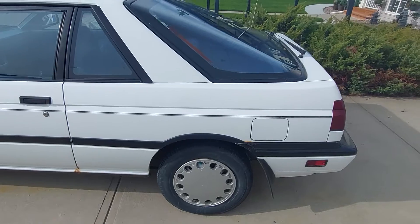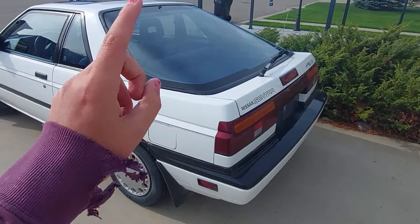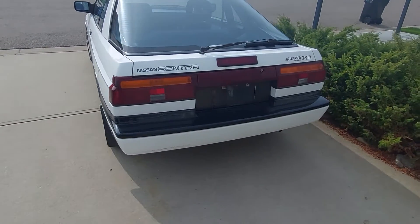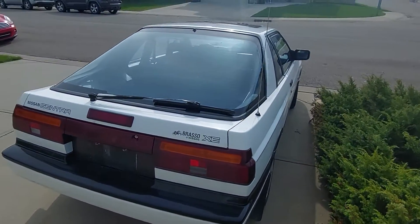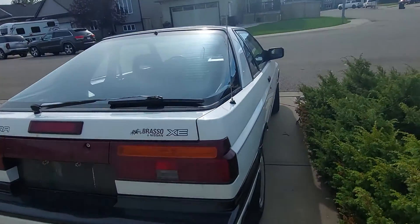It's something you just never see. The two-door hatches were actually the most popular of these to come out. This one is equipped with the 1.6 liter and an automatic transmission, so it's not super fast or anything like that, but they are a sporty car for sure.